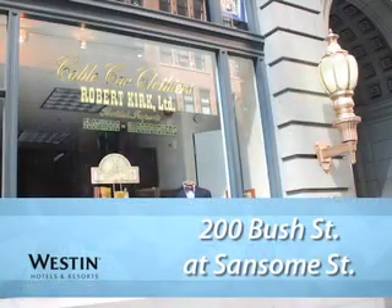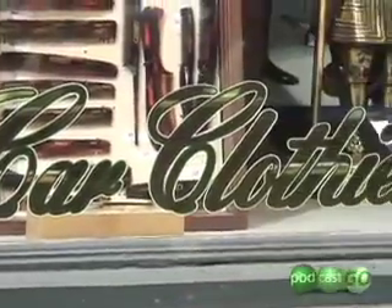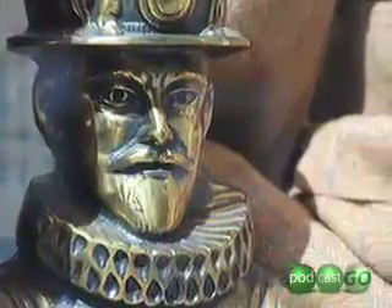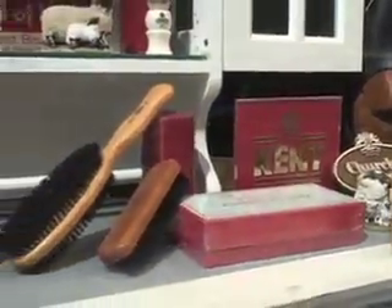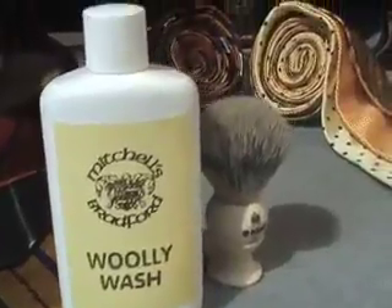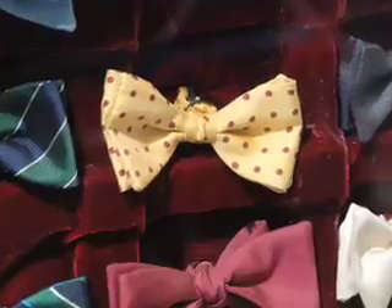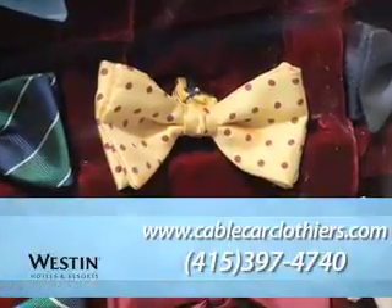Cable Car Clothiers: This classic British menswear store, opened since 1939, is so chock full of inventory that a whole room is dedicated to hats, pants are cataloged like papers in file cabinets, and entire displays showcase badger bristle shaving brushes. Their cable car logo gear, from silk ties to pewter banks, make for dashing souvenirs.